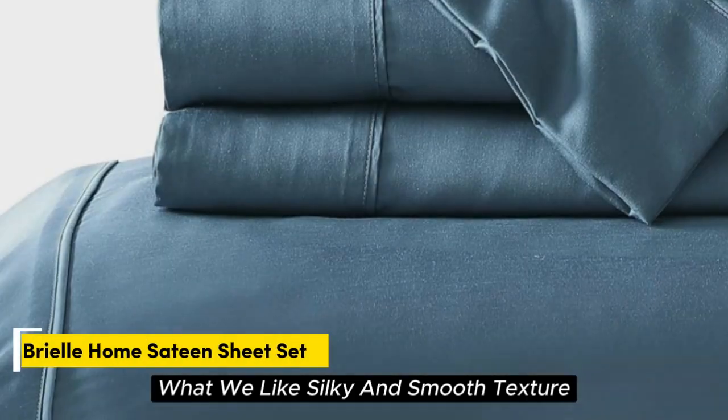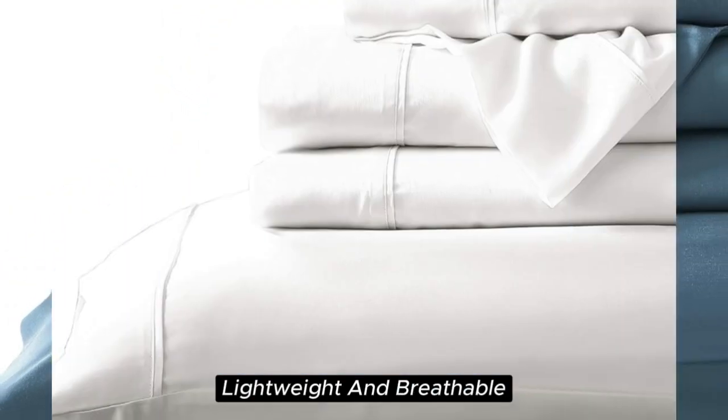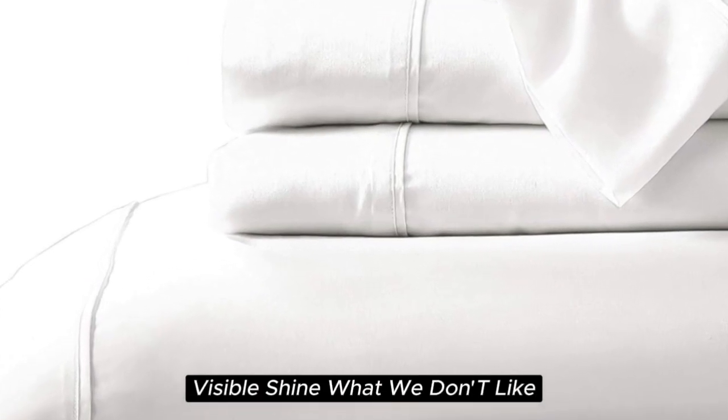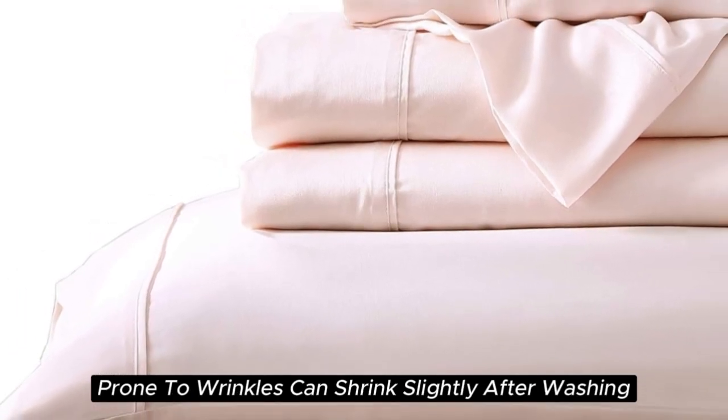Number 4. What we like: silky and smooth texture, lightweight and breathable, sustainably sourced Tencel Lyocell fabric, visible shine. What we don't like: prone to wrinkles, can shrink slightly after washing.